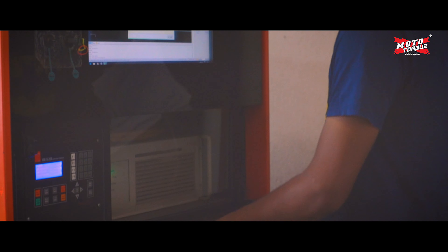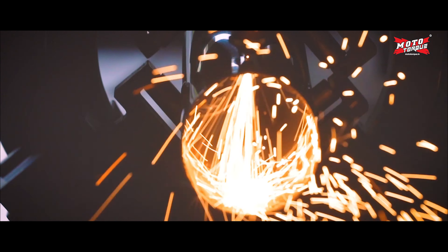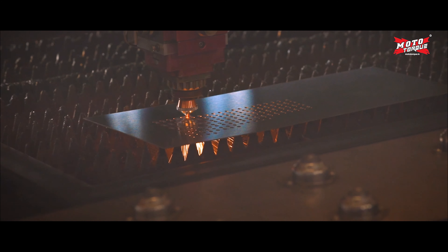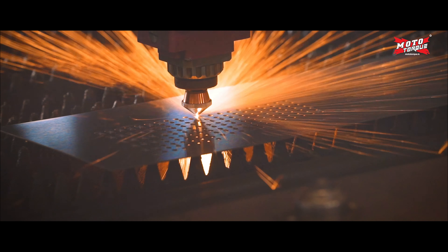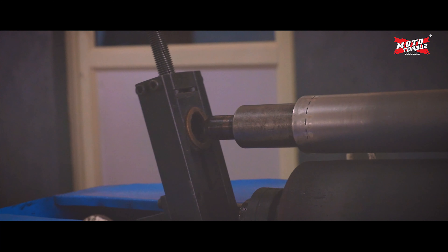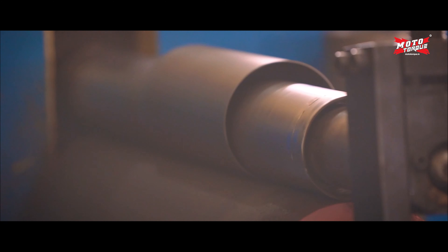Highly skilled employees cut the metal sheets using 2D and 3D laser cutting machines. The metal sheets are then sent to our specially designed sheet-forming machine.